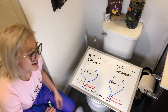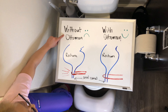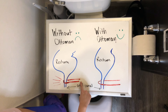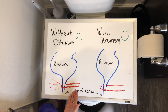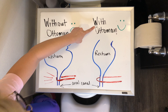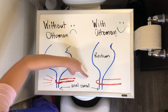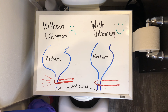Let me further explain. When you're pooping without the ottoman and simply sitting on the toilet, the puborectalis muscle is tightened and it prevents full elimination, making you strain. On the bright side, when you are pooping with the ottoman, the puborectalis muscle fully relaxes and allows for easier pooping and fuller elimination.